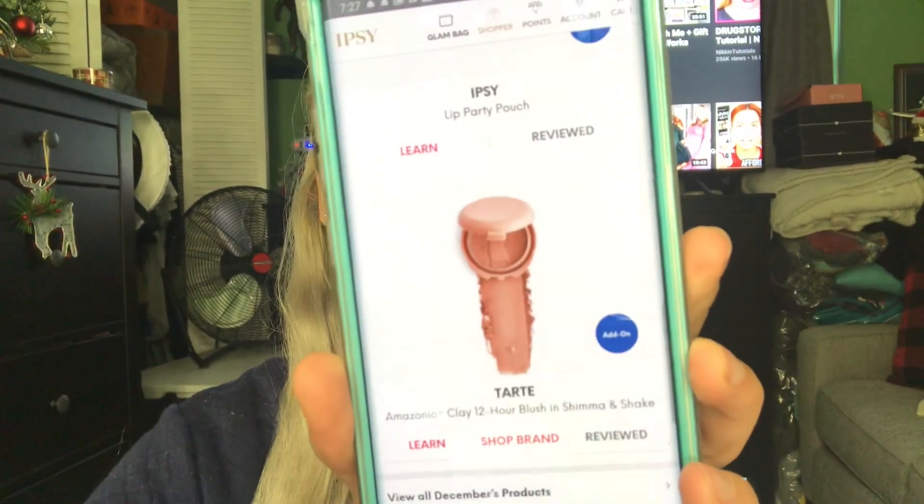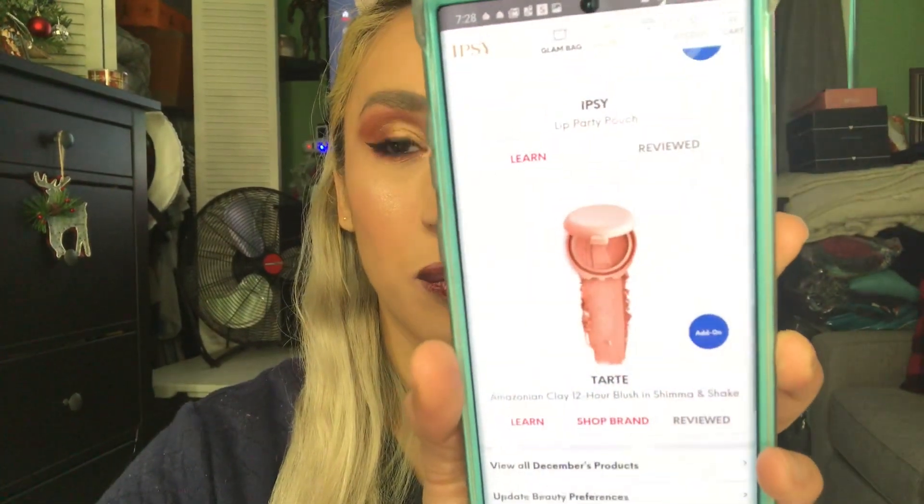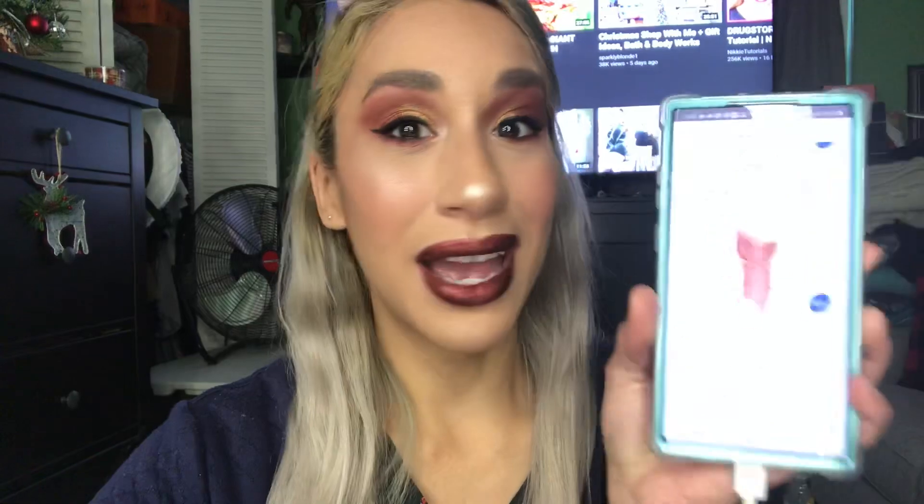So I'm currently editing this video before work and I realized that blush shade as an add-on was not what I actually ordered. I saw on my Ipsy app that I ordered the shade Shimmer and Shake, but they gave me the shade Kisses, which is more pink. I wanted the peachy nude one, which is more the shades I like, so I'm disappointed with that. Anyway, that was it for my add-ons — moving on to the bag.